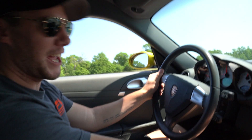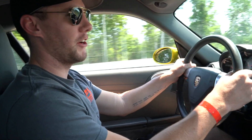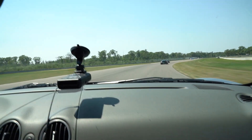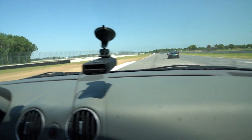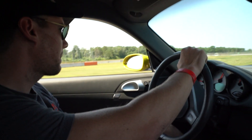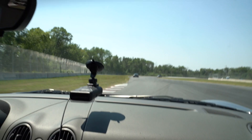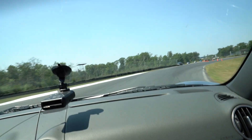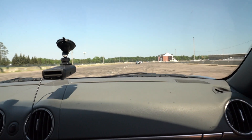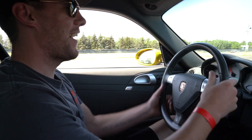We need music — like headbanging tunes. We're going 70 here; Alex said he was doing 150 here. We're going okay. Everyone's doing the same thing. I just want to go fast.